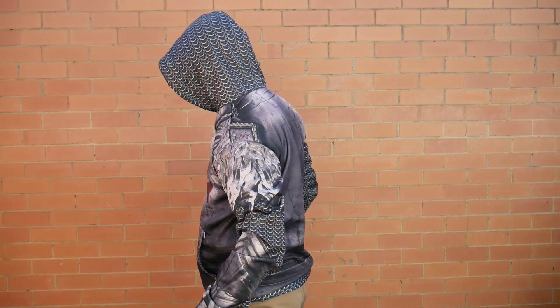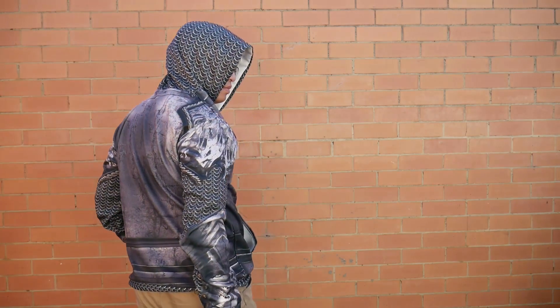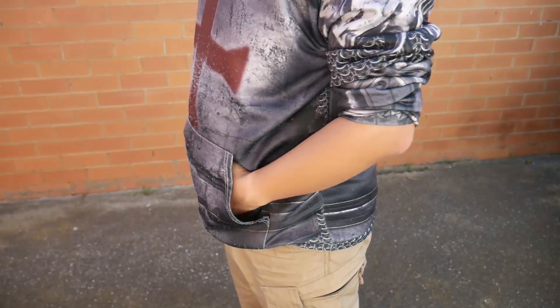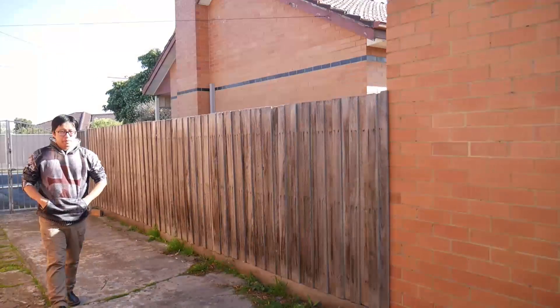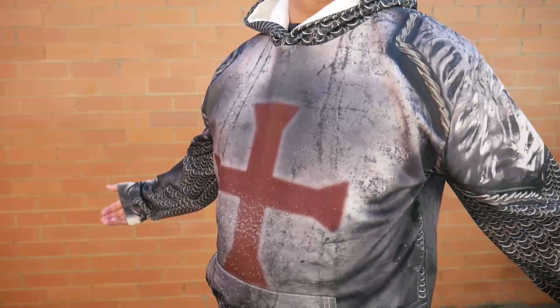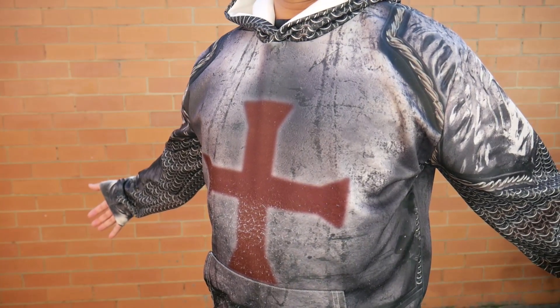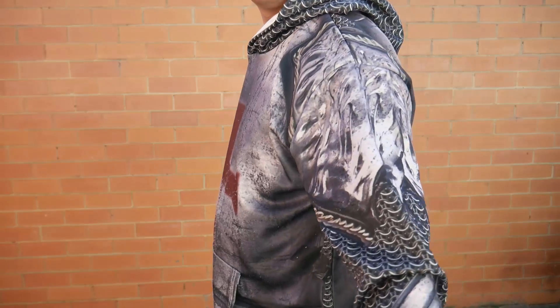The material is polyester and spandex, being thin and light — good for cool or warm weather. The pocket is actually one single joint pouch. From a distance the hoodie looks pretty good, but up close you can see that the resolution isn't that high. The front of the shirt, especially the cross, looks fuzzy around the edges.